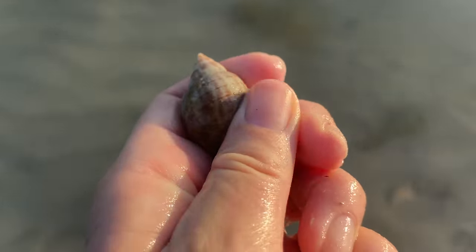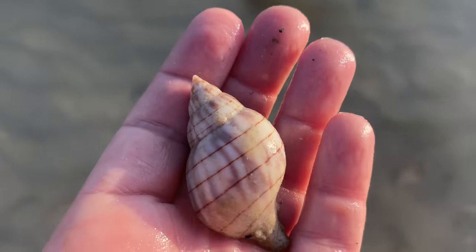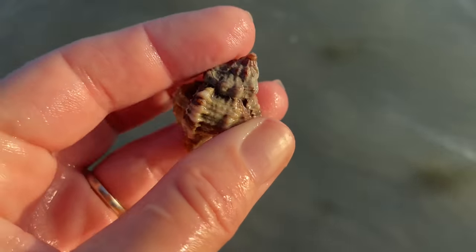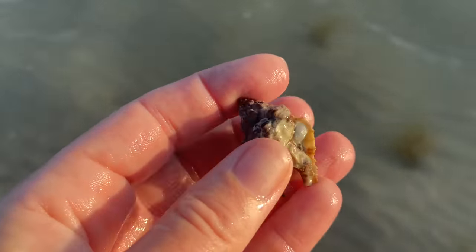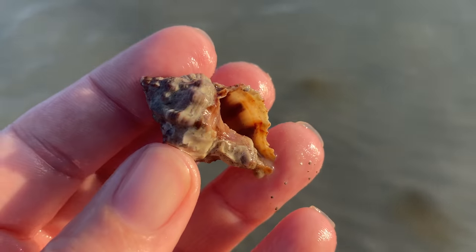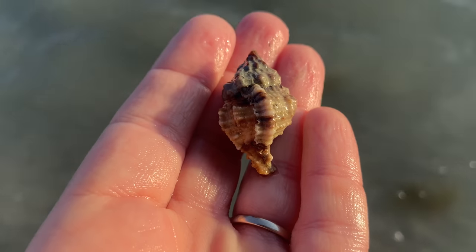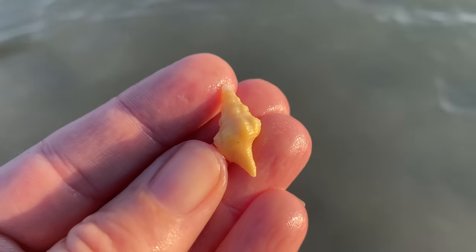I'm thinking it's a little green — this is a banded tulip and I'm going to keep that. And that is an apple murex with a barnacle inside and green stuff — it's okay. I'll just drop that in some bleach, no problem.